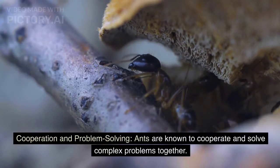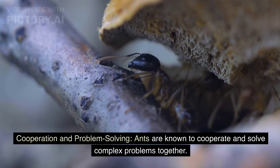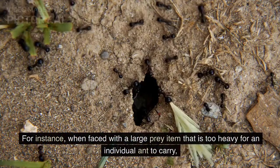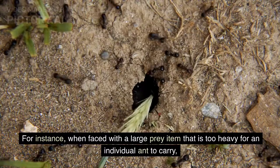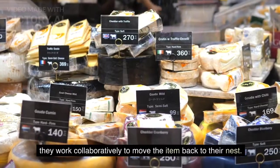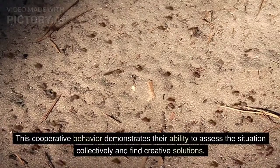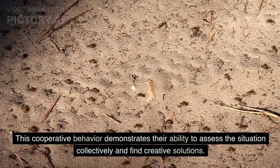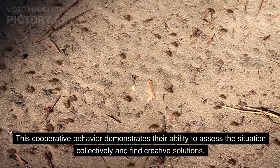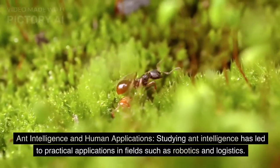Ants are known to cooperate and solve complex problems together. For instance, when faced with a large prey item that is too heavy for an individual ant to carry, they work collaboratively to move the item back to their nest. This cooperative behavior demonstrates their ability to assess the situation collectively and find creative solutions.